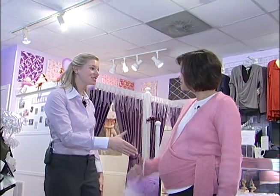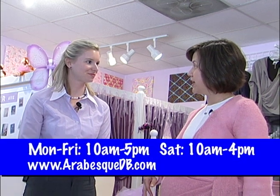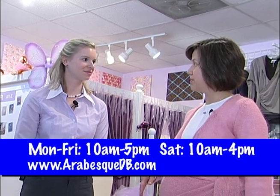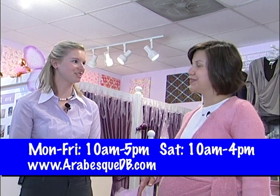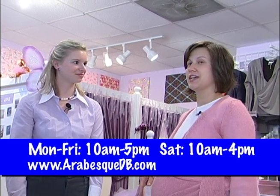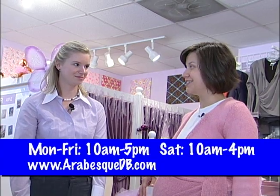Thanks so much for having us here today. Arabesque Dancewear is open Monday through Friday from 10 a.m. to 5 p.m. and Saturdays from 10 to 4. And they do have a website where customers can visit: www.arabesquedb.com.